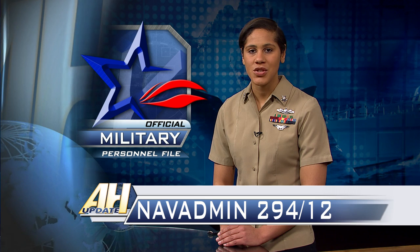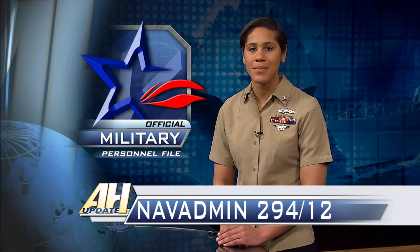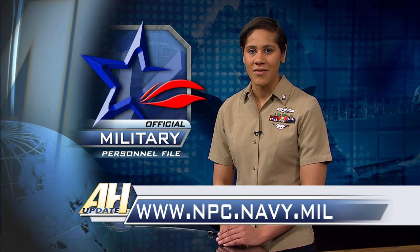The full-time support E-7 selection board is scheduled to convene May 13th, and the Active Component Selection Board is scheduled to convene June 17th. The Active Component Chief Petty Officer Board is the largest selection board conducted in the Navy and typically lasts four weeks. For more information, see NavAdmin 294-12 at npc.navy.mil. From the Defense Media Activity, I'm Petty Officer Amara Timberlake.